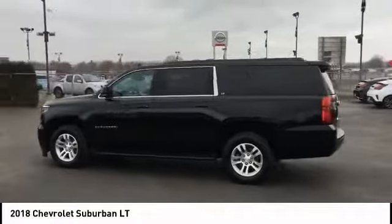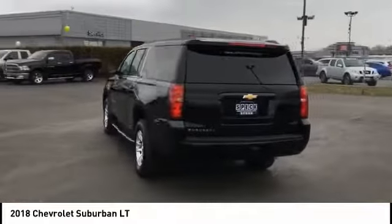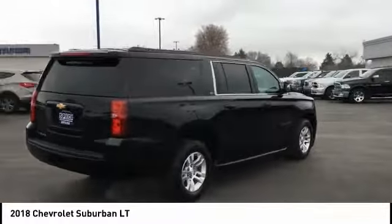Pleased to show you the 2018 Suburban. Suburban excels at towing heavy trailers, hauling loads of people and gear, and enduring hard use and rugged terrain.